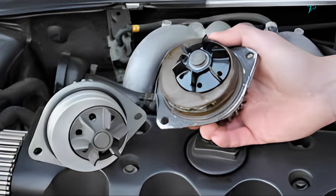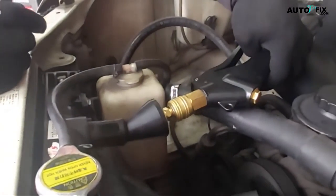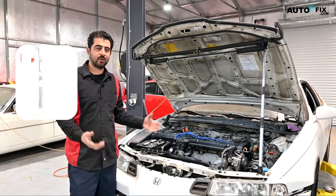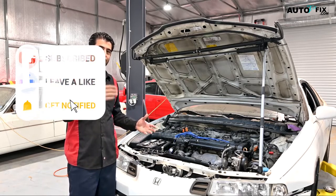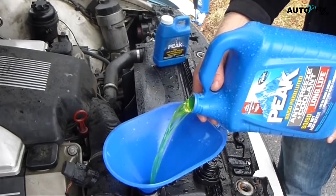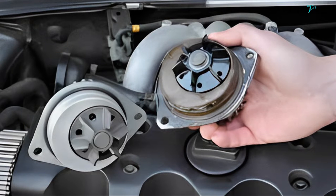Benefit 3: The additives in the new antifreeze also help prevent rust from building up in the water pump, which allows the cooling system to operate more efficiently. Benefit 4: Over time, the old antifreeze loses its anti-corrosive properties, which allows contaminants to build up in the cooling system — a coolant flush will completely clean these particles from the system. Benefit 5: When you get a coolant flush, it is also common to receive an inspection of your entire cooling system, including the thermostat, radiator, and all hoses and belts, checking for leaks and other potential problems. Benefit 6: Getting a coolant flush will prevent the old antifreeze from becoming acidic, which is important because once the antifreeze starts to become acidic, it can damage the bearings in the water pump, the rubber hoses, and the aluminum components of the engine.